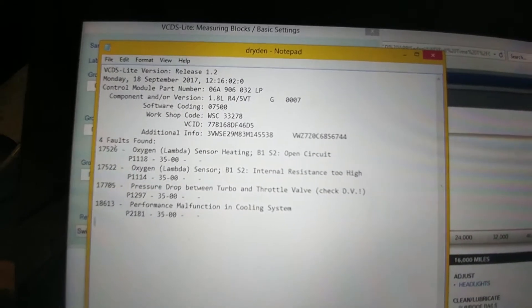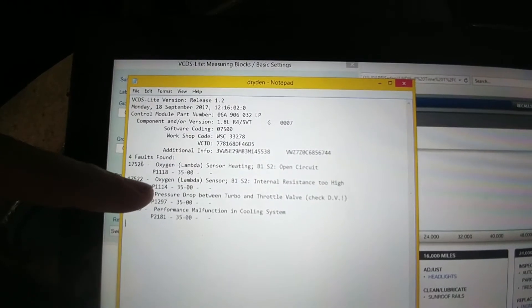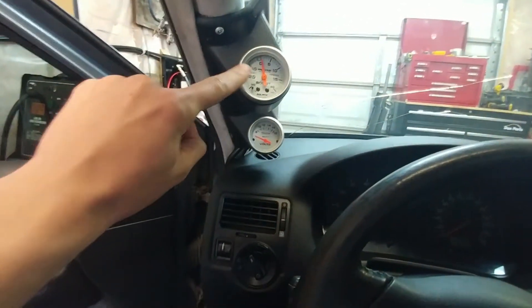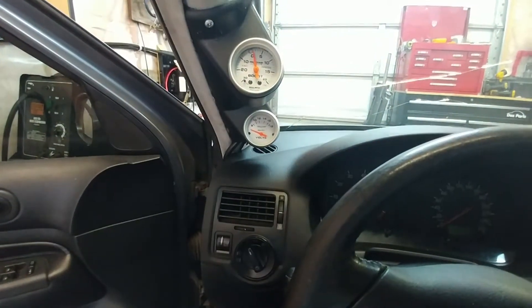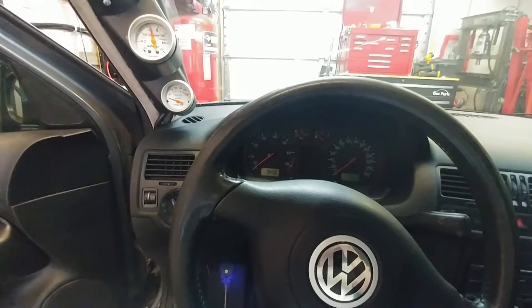These are the codes I pulled off the Jetta. We have a rear O2 sensor, which is fine. But pressure drop between turbo and throttle valve — that makes me think it's a vacuum leak or a boost leak. And also, when the car is idling and kind of settled down, we're only pulling about 15 inches of mercury. So now it's onto a boost leak test, and I have a feeling that we might find something this way.